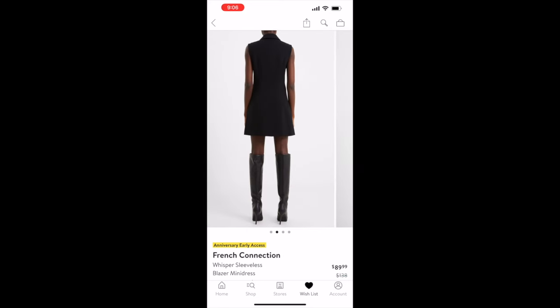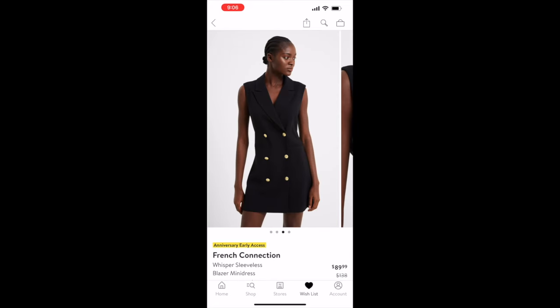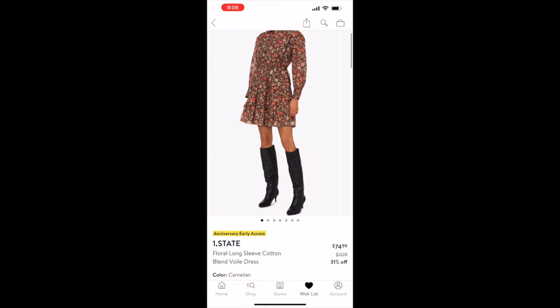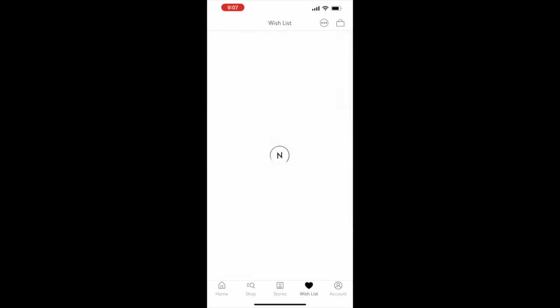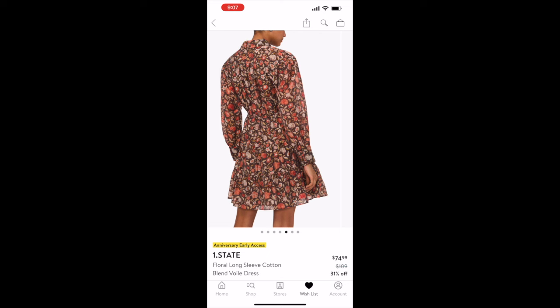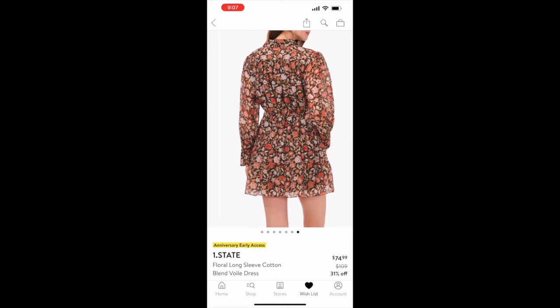The last clothing item is by One State — a floral long-sleeve cotton blend dress, originally $109 on sale for $74.99. I think it's the cutest dress, perfect for fall. It kind of puts me in mind of the brand Zimmermann but without the ridiculous price tag.